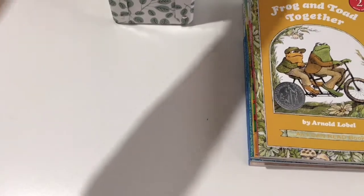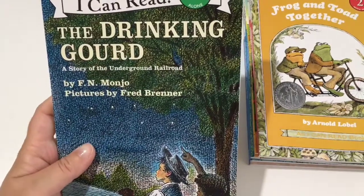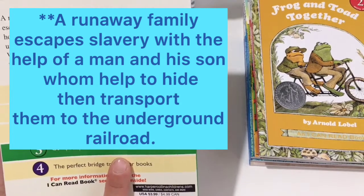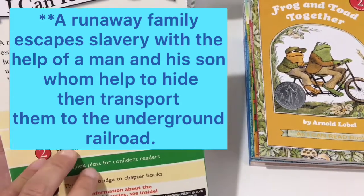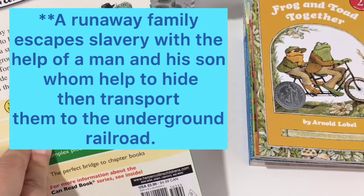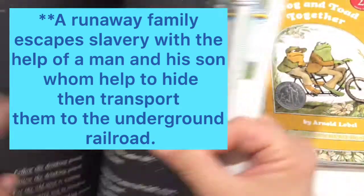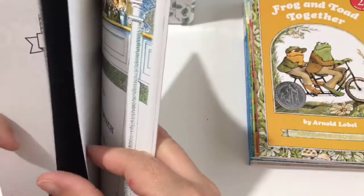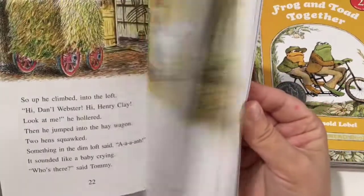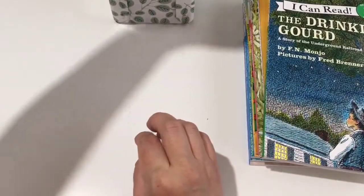The next book is a story about the underground railroad. It's an I Can Read level three, with complex plots for confident readers. It's about a runaway family who escapes and discovers the underground railroad. There are six chapters in here. It's going to be a good one.